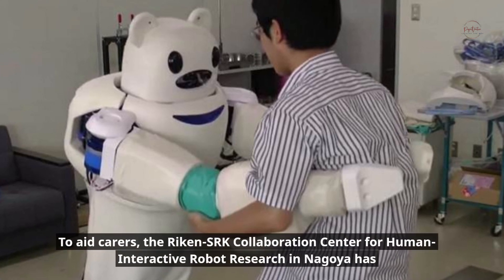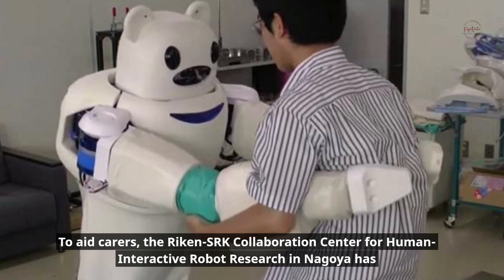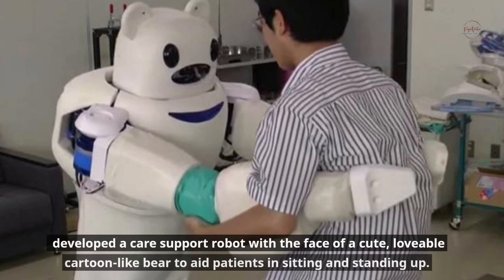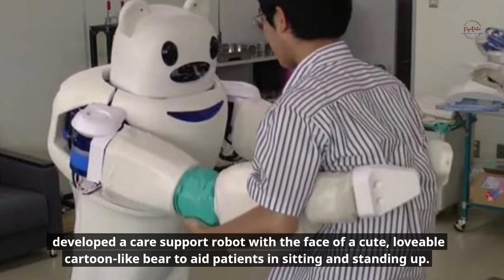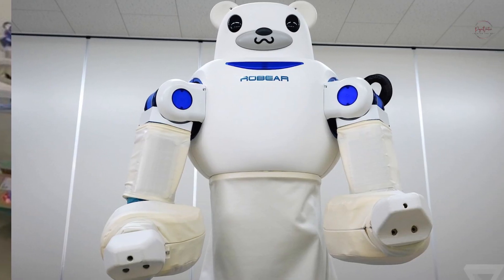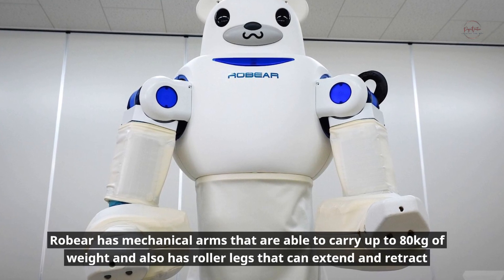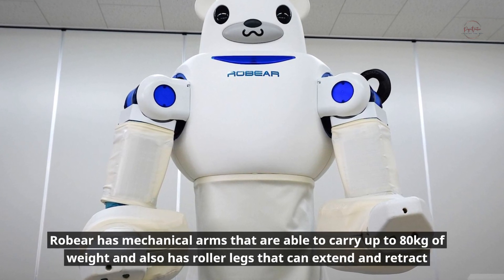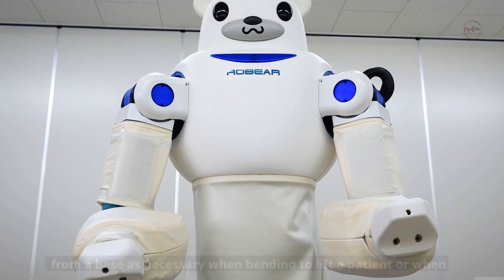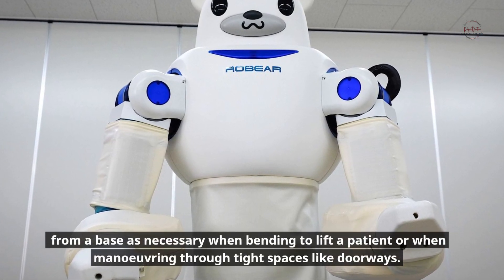To aid carers, the Reichen SRK Collaboration Center for Human Interactive Robot Research in Nagoya has developed a care support robot with the face of a cute, lovable, cartoon-like bear, to aid patients in sitting and standing up. Robear has mechanical arms able to carry up to 80 kilograms of weight, and also has roller legs that can extend and retract from a base as necessary when bending to lift a patient or maneuvering through tight spaces like doorways.